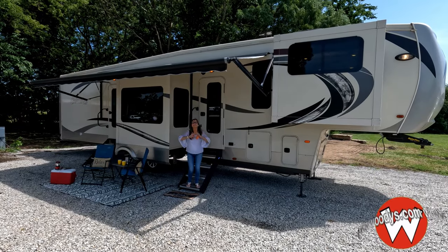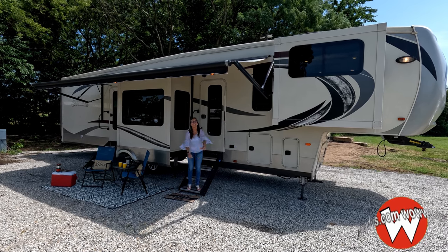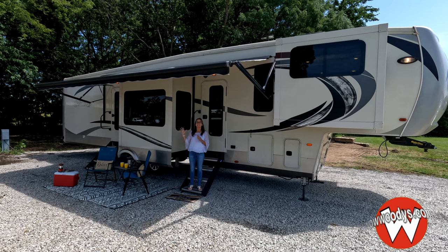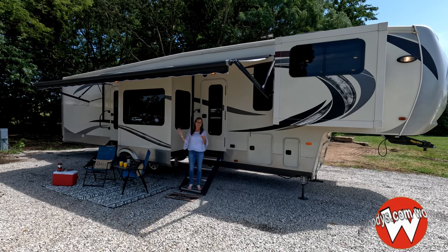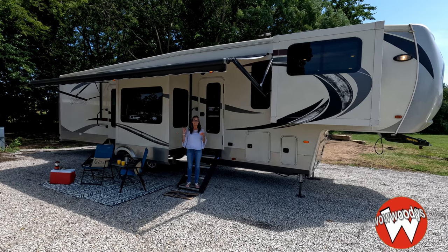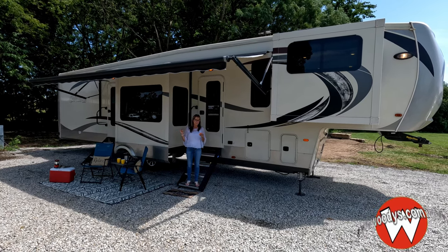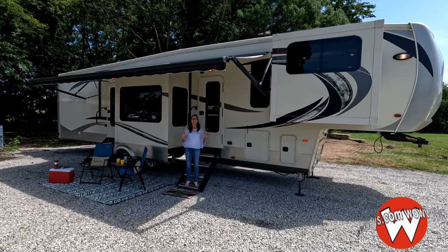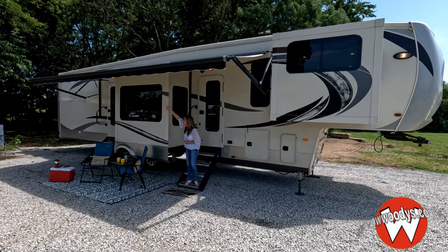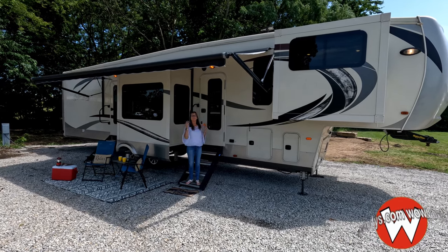Thanks for joining us. We're at the 15-acre mega lot here in Chillicothe, Missouri, and I'm super excited to show you this really cool 2018 Palomino Columbus fifth-wheel RV. It's got sleeping for seven to eight and some amazing options including five power slides and this massive awning right here, so you can really enjoy the great outdoors.